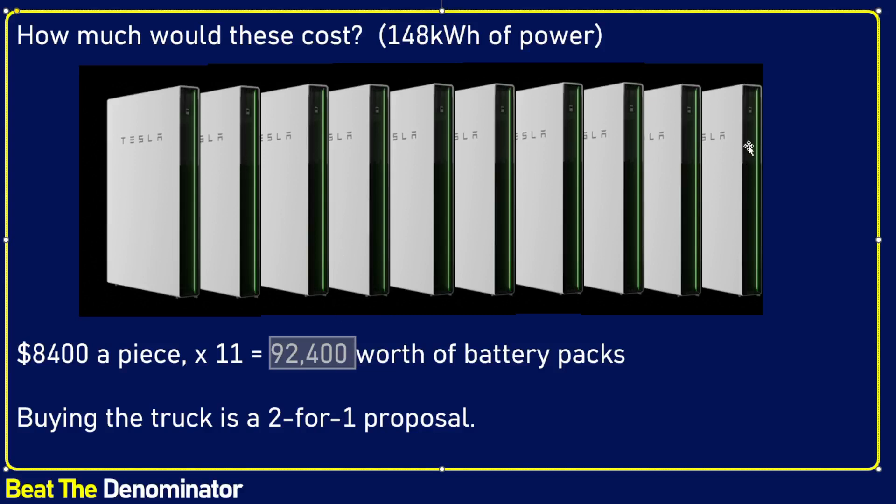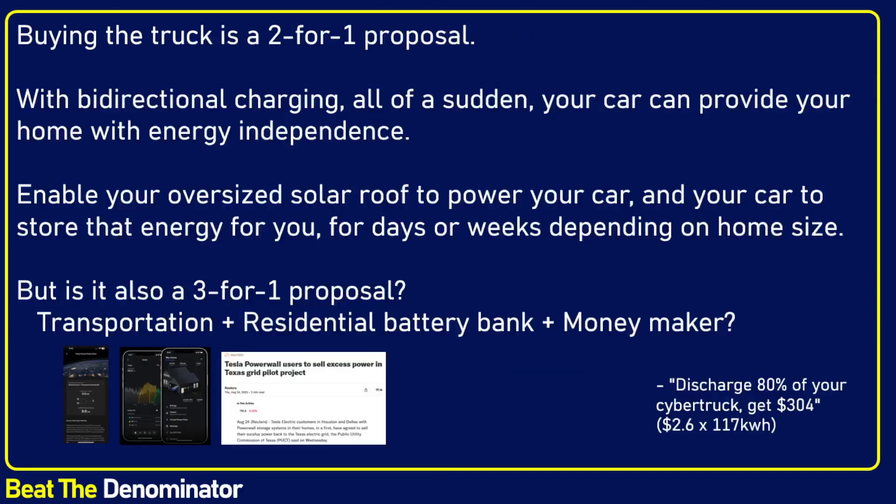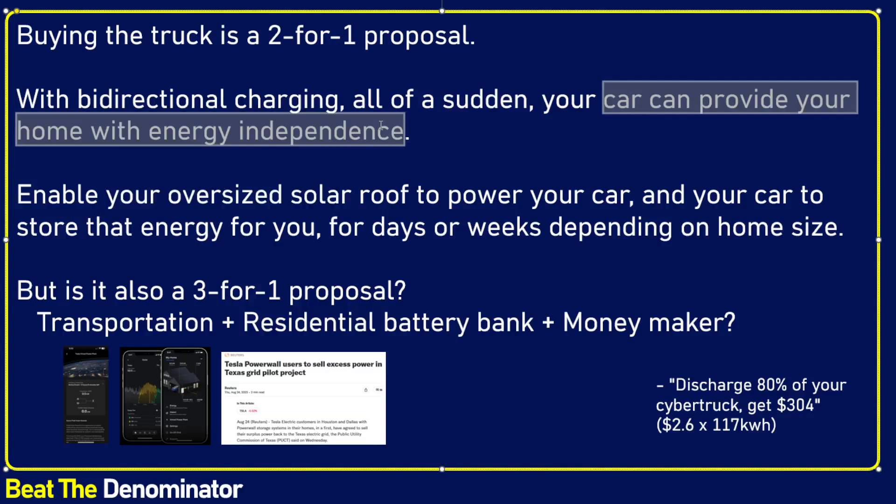And all of a sudden you get dual use for the battery. Installing 11 Powerwalls in your garage would require an electrician and cost many thousands of dollars for such a big install — provided that install is even possible. So buying any Tesla car, and hopefully once legacy automakers get their act together, buying any car, means you're buying transportation but also energy storage. It's a two-for-one proposal, and that's very powerful. With bi-directional charging, your car can provide your home with energy independence.